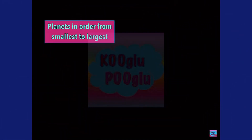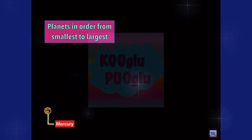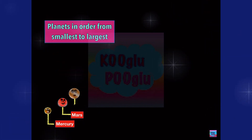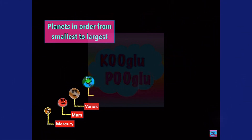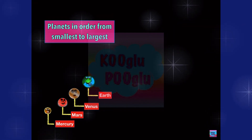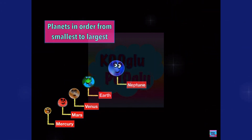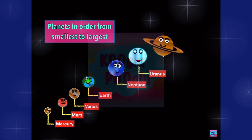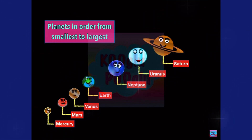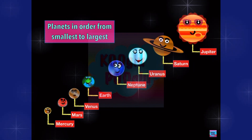Now let's see our planets in order from smallest to largest. We got Mercury, then Mars. Then we got Venus. Then we got Earth. And then we have Neptune. Then we have Uranus. Then Saturn. And Jupiter — our biggest planet.